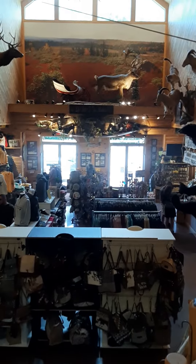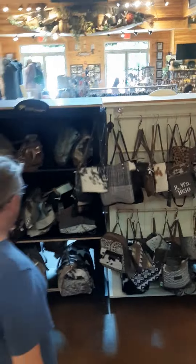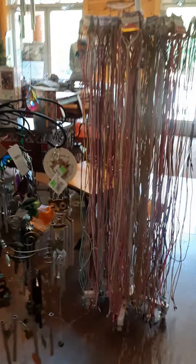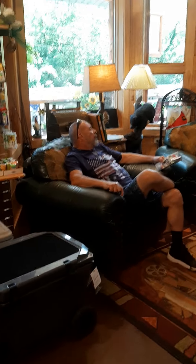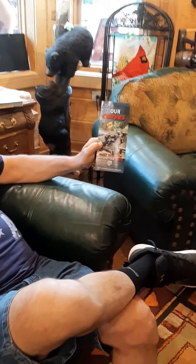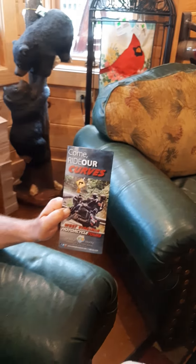Tony's over in the corner — he was sitting down reading. He sat down with a brochure. He found a motorcycle brochure that has day trip motorcycle rides. Let me see if he's still over here. Yep, there he is — he's sitting over there dreaming about a motorcycle ride. Look how cozy that is. His brochure says 'Come Ride Our Curves — West Virginia Motorcycle Tours.'